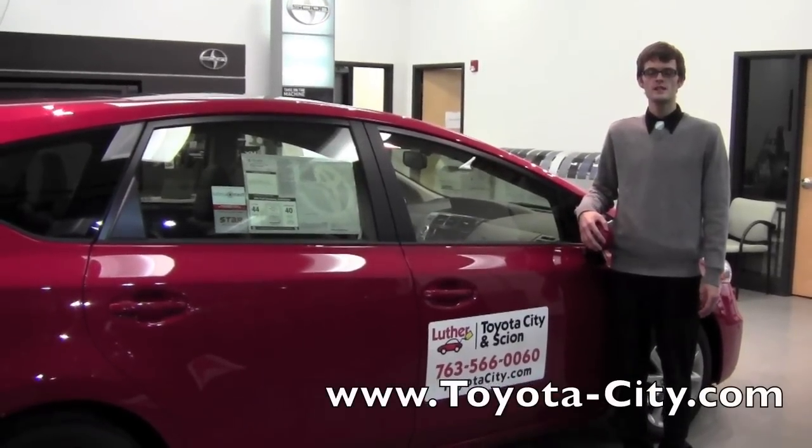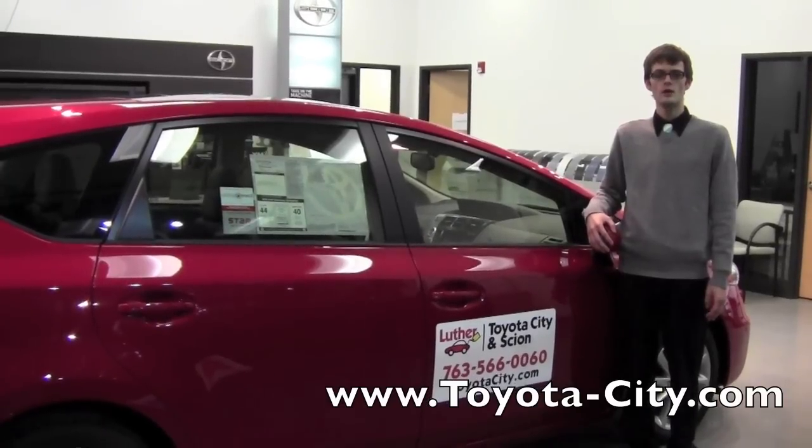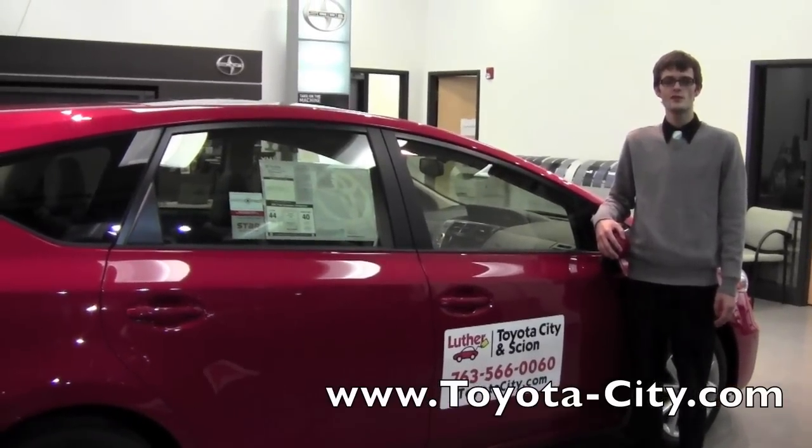Hi, my name is Jake from Toyota City and today I'm going to be showing you where the power outlets are located in this 2012 Toyota Prius V.